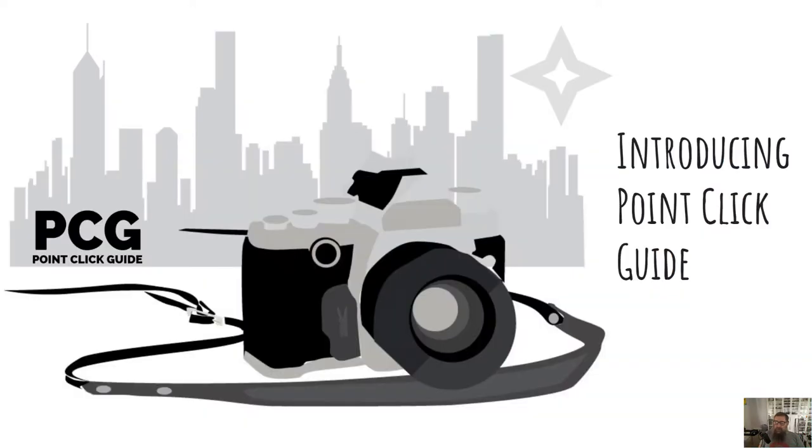I'm going to introduce the new branding. I've been nudged by some of the other local guides I know well that this series really should have proper branding. So now it does — Point Click Guide, or PCG for short. I settled on this because it's clear that it's about local guides and about photography, and I think it will resonate with people. Let me know what you think in the comments.